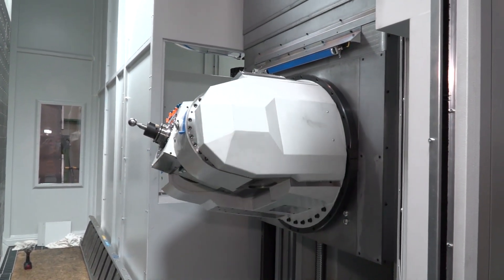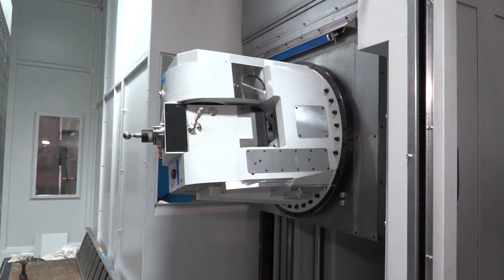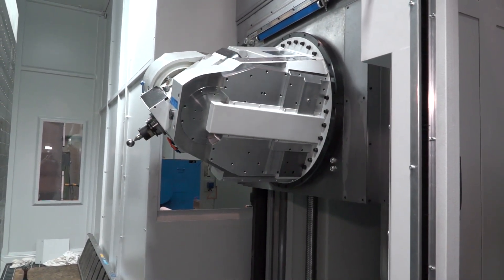The pivot length — from the center line to the spindle nose — is only 220 millimeters, so very, very short. We can get very close to the table, very close to the parts. Short tools, stable cutting conditions — that's what we need for titanium.